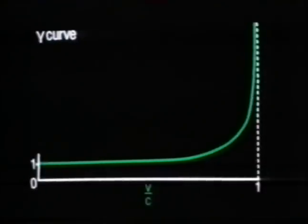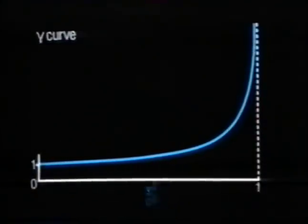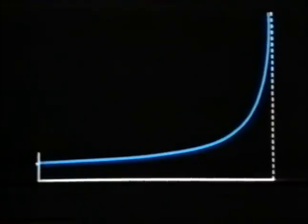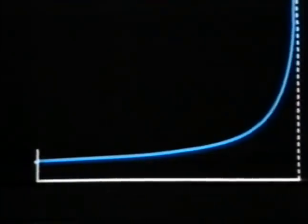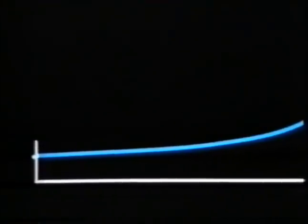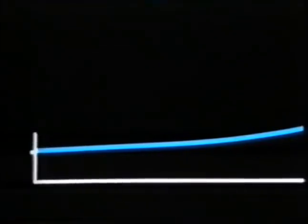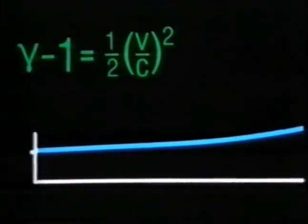The gamma curve used V over C as the horizontal axis. It doesn't look very different if we change that axis to the square of V over C. But suppose we magnify the beginning of the curve for very small values of V over C, where gamma is slowly rising above unity — we get a straight line, and its slope is a half. Or in symbols, gamma minus one equals one half times V over C squared.